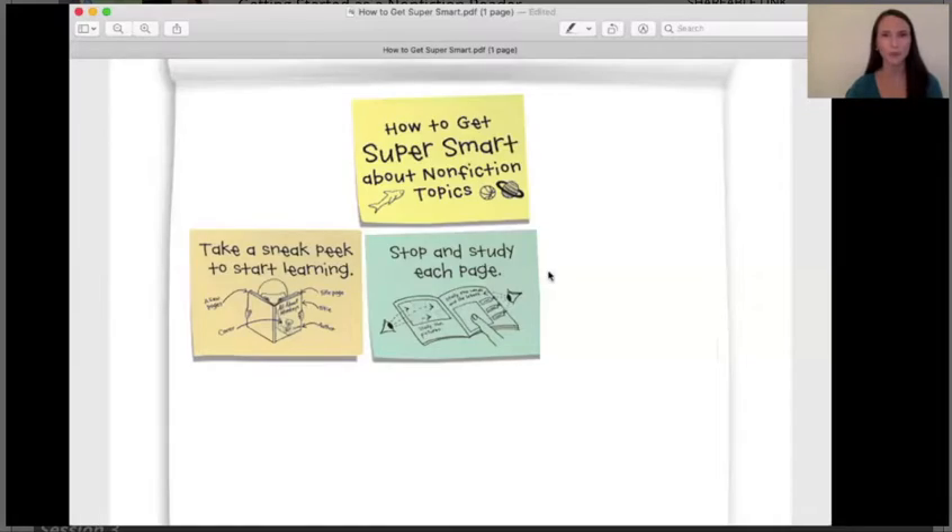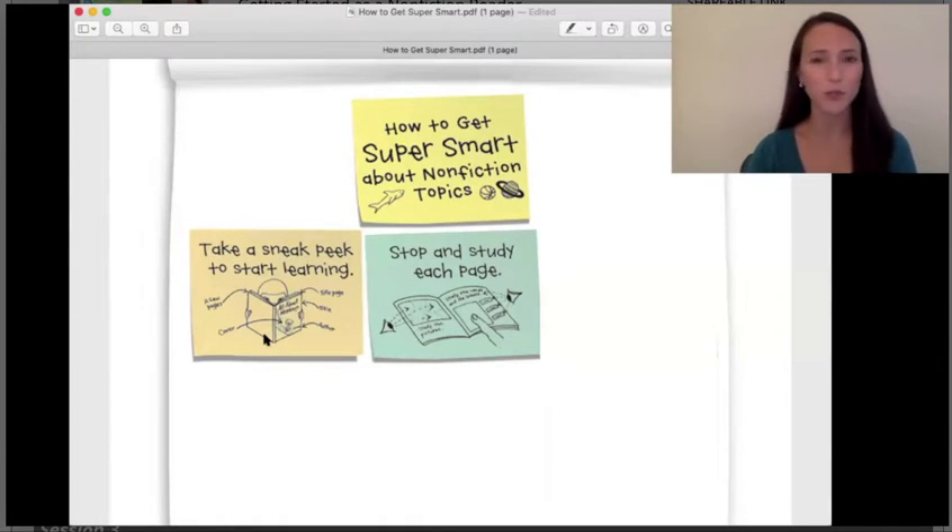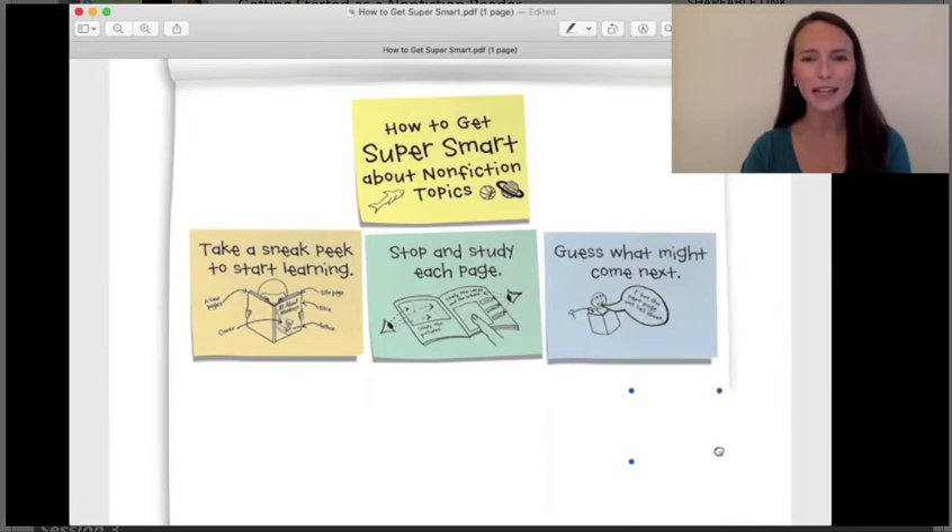You can even use that information to help you think about what will come next. So readers, as you go off to read, remember that you can take a sneak peek before you even start reading your book to learn lots about your topic. You can stop and study each page closely and learn as much as you can. And you can even use that information to guess what might come next as you're reading. Off you go. Thank you.